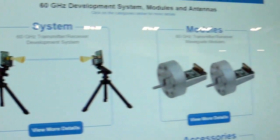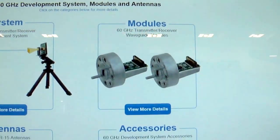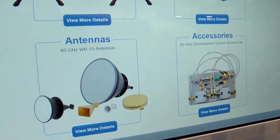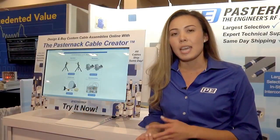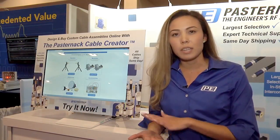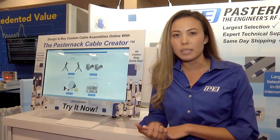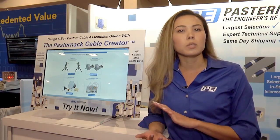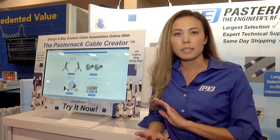To make it easy for our customers to develop and experiment at this frequency band, we have our 60 gigahertz development kit. It includes all the components that you need to receive and transmit at these frequencies, and the kit is easy to set up. It comes with a GUI that's easy to use.